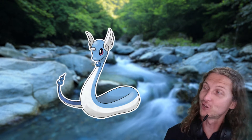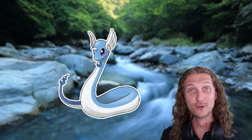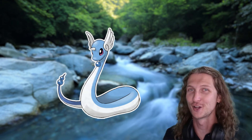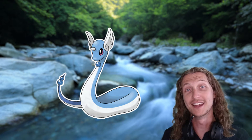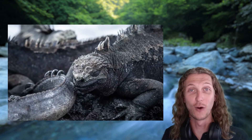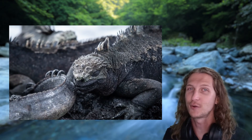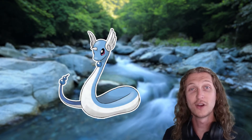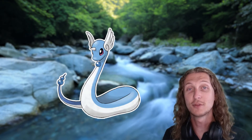Dragonair also has a gland to help excrete excess salt taken in when living in the sea — this is the gem-looking thing near the base of its throat. It has a crystalline appearance because it's excreting salt crystals. A similar organ can be found in the marine iguana; theirs isn't as flashy and really just sprays salt out of the nose, but it still gets the job done. Dragonair likely has a similar diet to Dratini, feeding on fish and crustaceans.